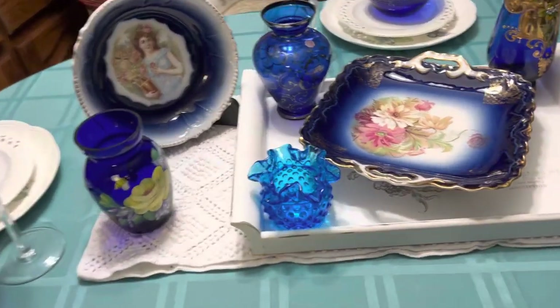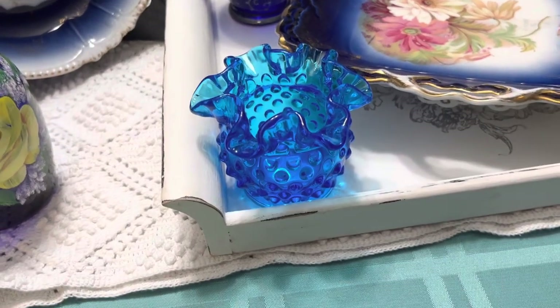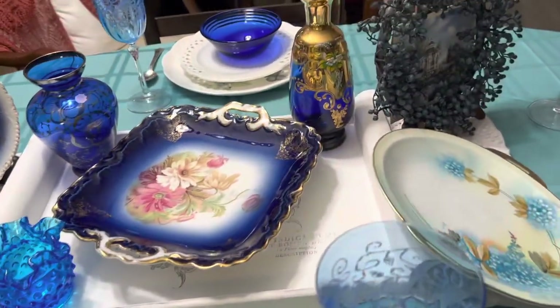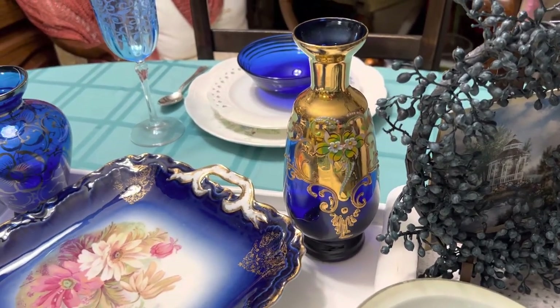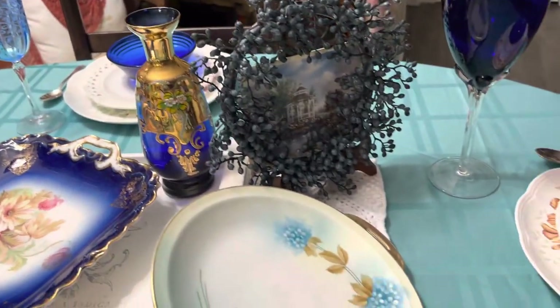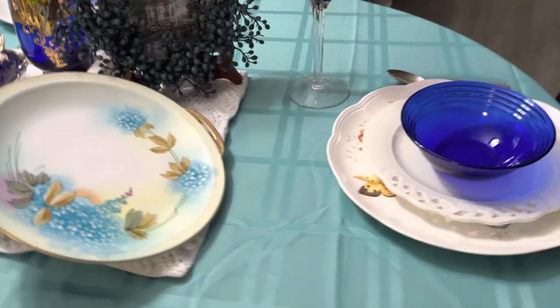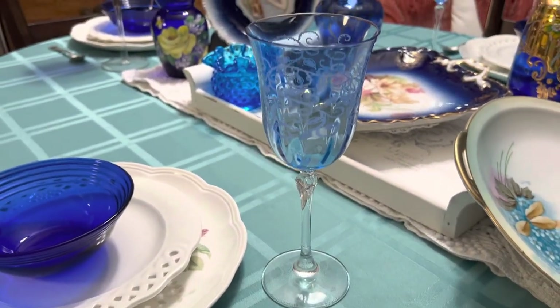This little ribbon-looking one here with the knobs on it is Fenton, and this face back here I thrifted from an antique shop here in town in California. I thought it was pretty. These also came from an antique store, but those are from Oregon.